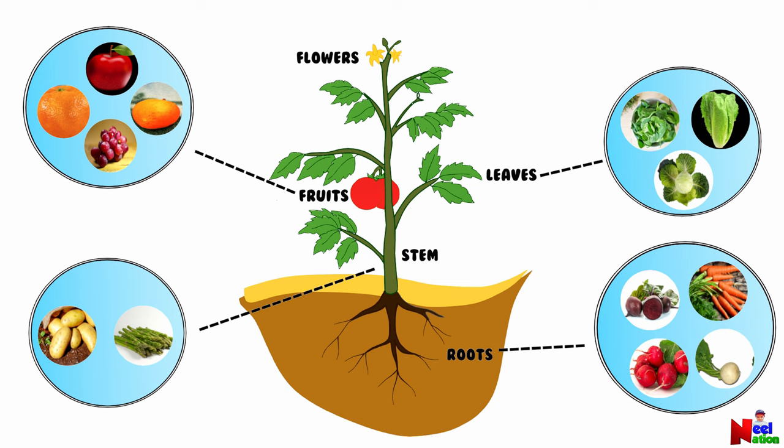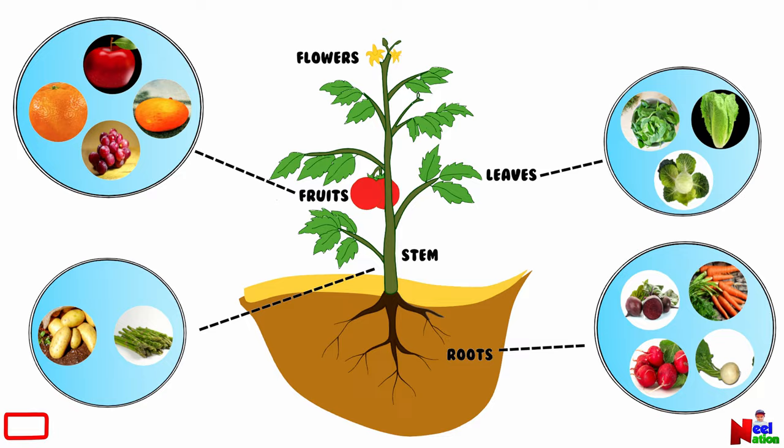Some of the fruits are orange, mango, apple, grapes, etc. Broccoli and cauliflower are some of the flowers that we eat as vegetables.